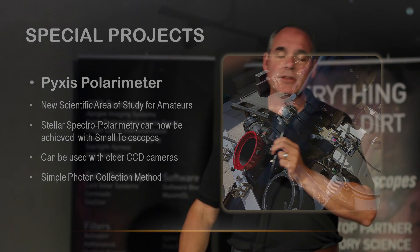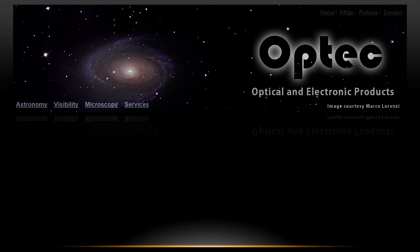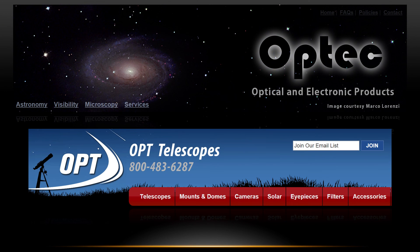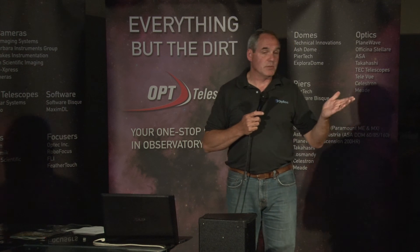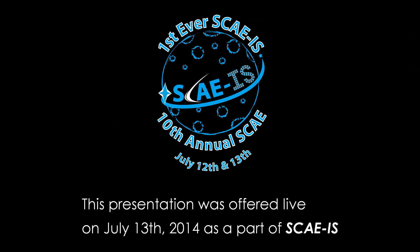So if you need information on any of our products or technical details, contact me. If you're looking to buy something, contact OPT because they do such a great job for us. I really do appreciate all that they've done. Thank you guys for being here — that's pretty much all I've got.